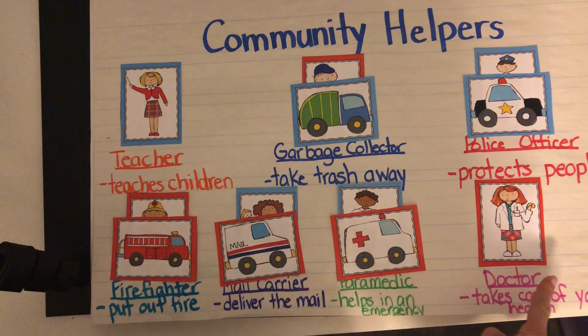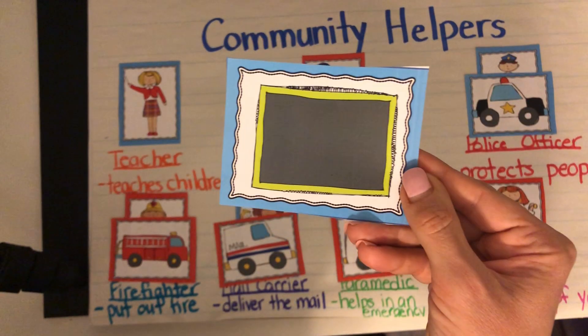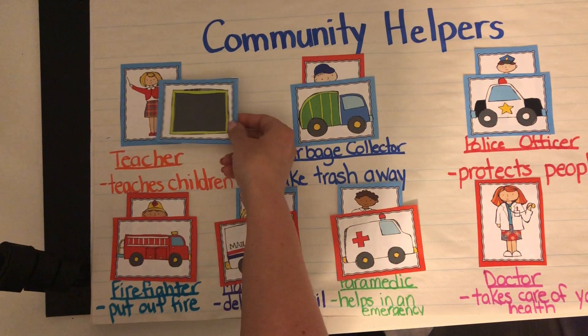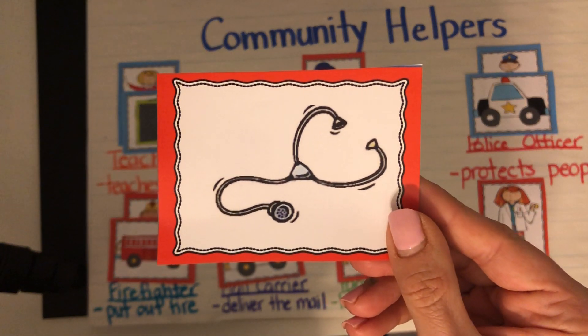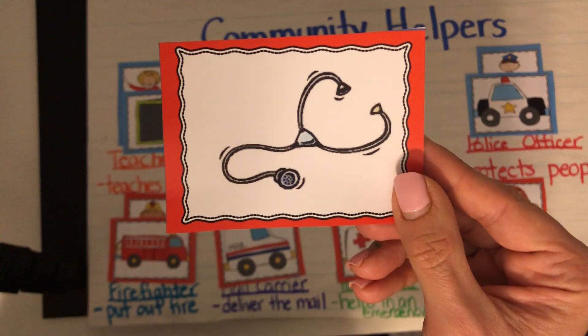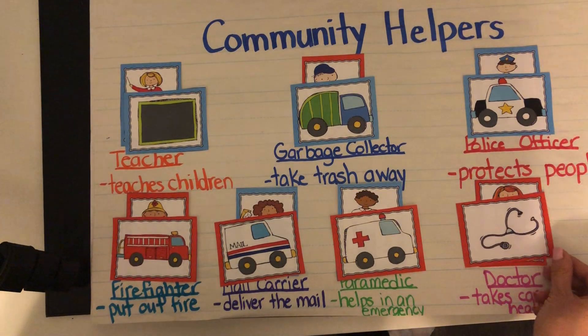Now the final two — for a teacher and a doctor — they don't have a certain kind of vehicle that you see on the street. They could drive anything they want, but I do have two different tools that they might use. Which person would use this? This is a chalkboard. In our classroom, we have a whiteboard. That goes with our teacher. And which person would use this? You're right — it's the thing that the doctor uses to listen to your heart and lungs when you're breathing. It's a very long word — it's called a stethoscope. And that goes with our doctor.